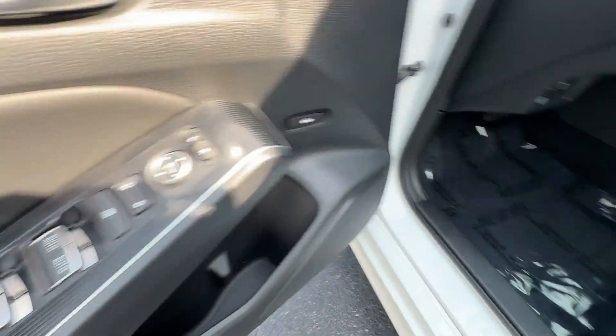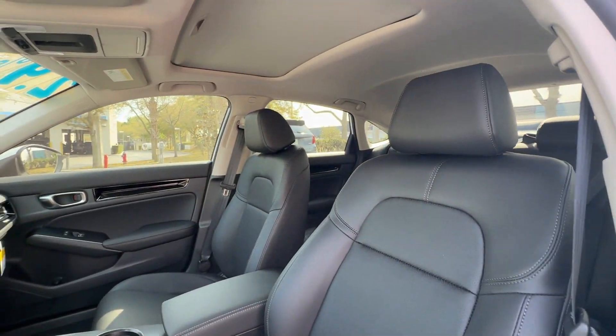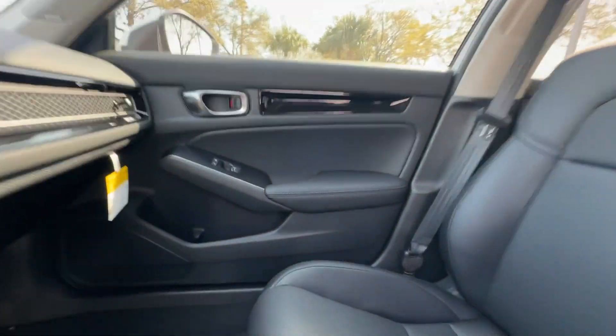parking aid sensor, heated side view mirrors, leather seats, moonroof, backup camera, power driver seat, and power passenger seat.